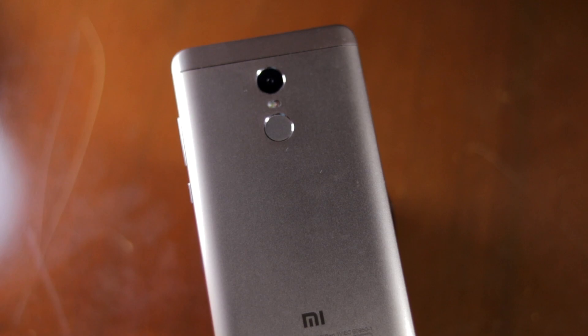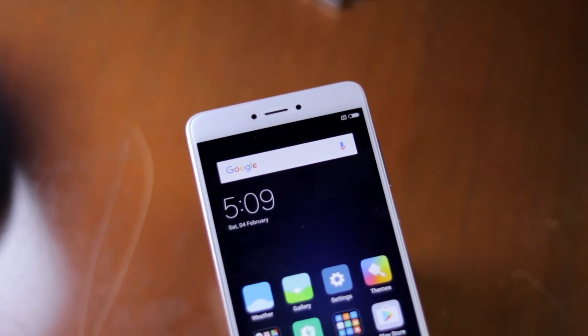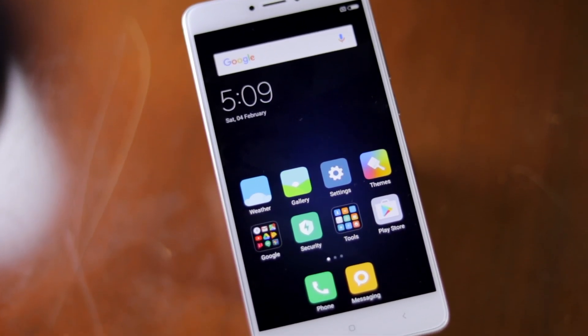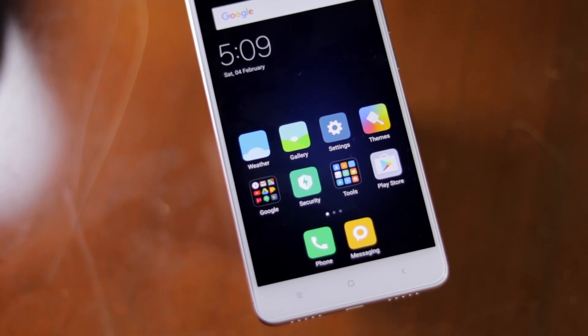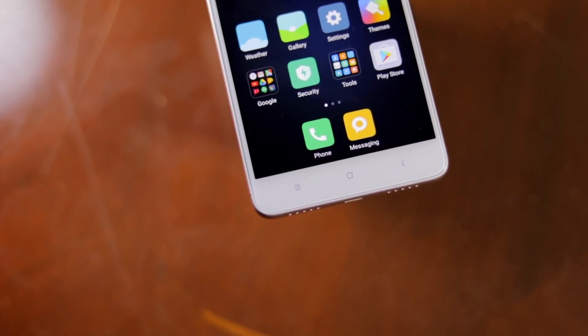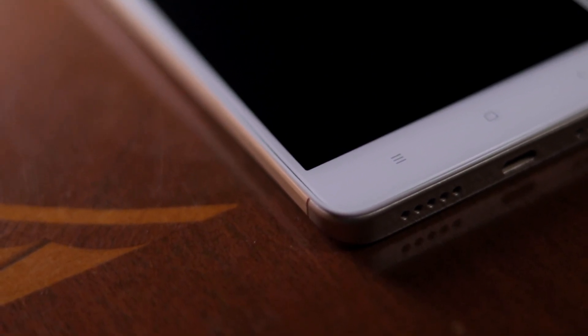I've already done an in-depth camera review of the Redmi Note 4 when comparing it to the Redmi Note 3, so make sure to check that video out. In the end, the Redmi Note 4 is the most complete phone that you can get within Rs.15,000. While there are plenty of other options available in this price range, none of the handsets are as good as the Redmi Note 4 in almost all major departments. They all compromise on one aspect or another, while the Redmi Note 4 is the perfect all-rounder.